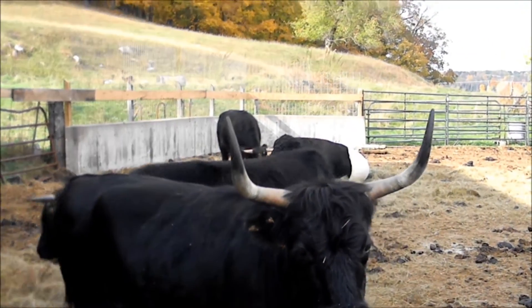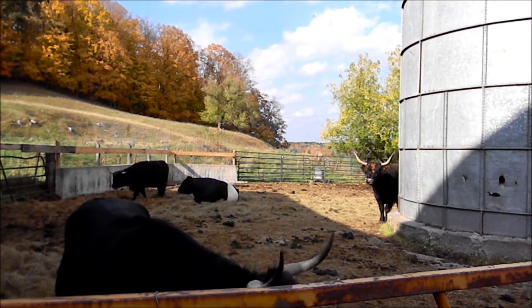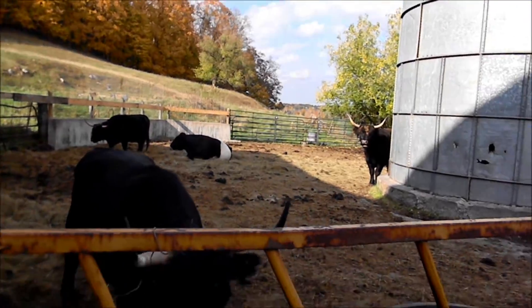The bull back there, the guy with the big white stripes — he's a handsome fella. He's very personable too, one of the nicest bulls I've ever met. His name is Malik.